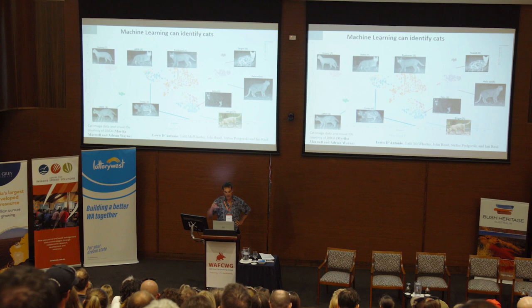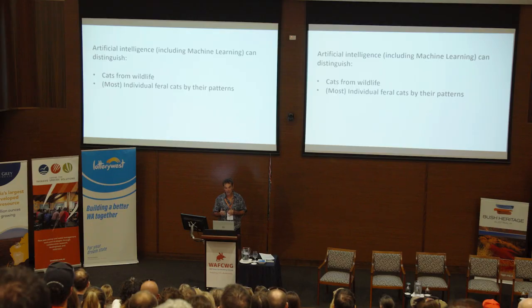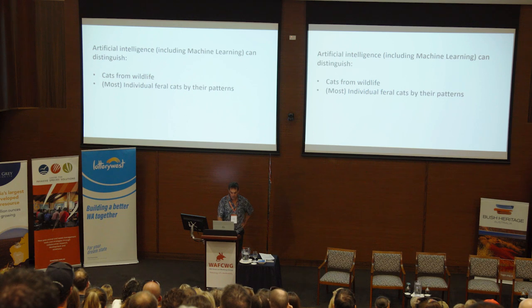Fortunately, community support and emerging technology can help with this. Here's a dataset that Adrian Wayne and Marika Maxwell from DBCA provided, with cats identified individually through tedious manual work. A student, Louis D'Antonio, then ran that through a machine learning model and showed that machine learning could identify those individuals — they clustered out really well. Ideally this will improve the speed of identifying individual cats. Artificial intelligence including machine learning can identify cats from wildlife and can identify most individual cats by their coat patterns.